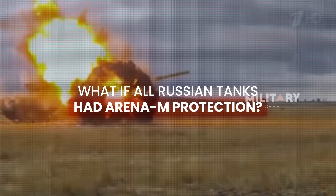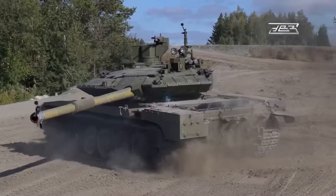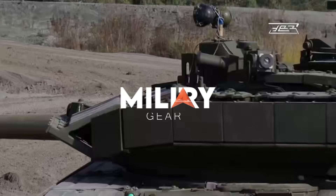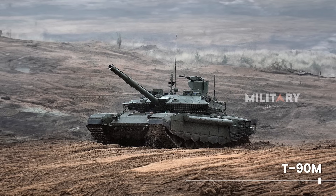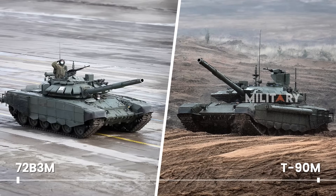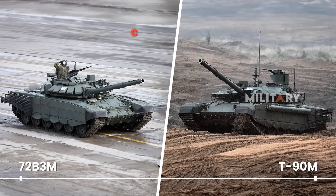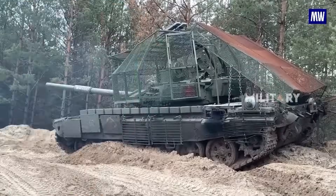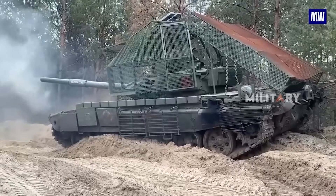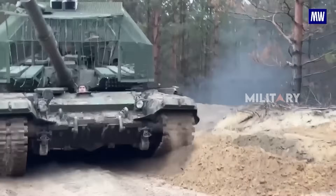What would happen if all Russian tanks were equipped with the Arena-M active protection system? In addition to the T-90M, Russia has now begun to utilize the T-72B3M, which has been mass modified with the Arena-M active protection system. This change is not just a technical upgrade, but a strategic move that highlights the great potential of this iconic Russian tank.